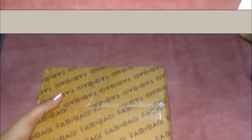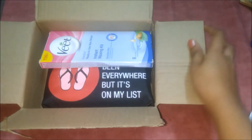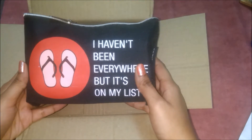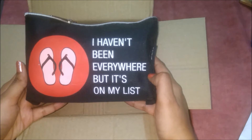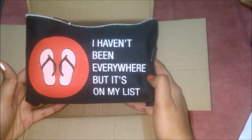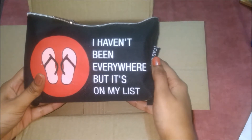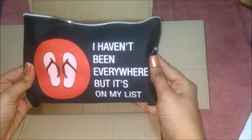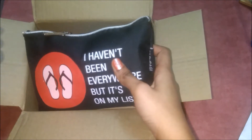So I have removed the tape. I know how the bag is going to look because I saw the sneak peek. This is how the bag looks — it says 'I haven't been everywhere but it's on my list.' I am in love with this title, it's awesome. The bag is of a good material, like jute bags but a bit thicker.